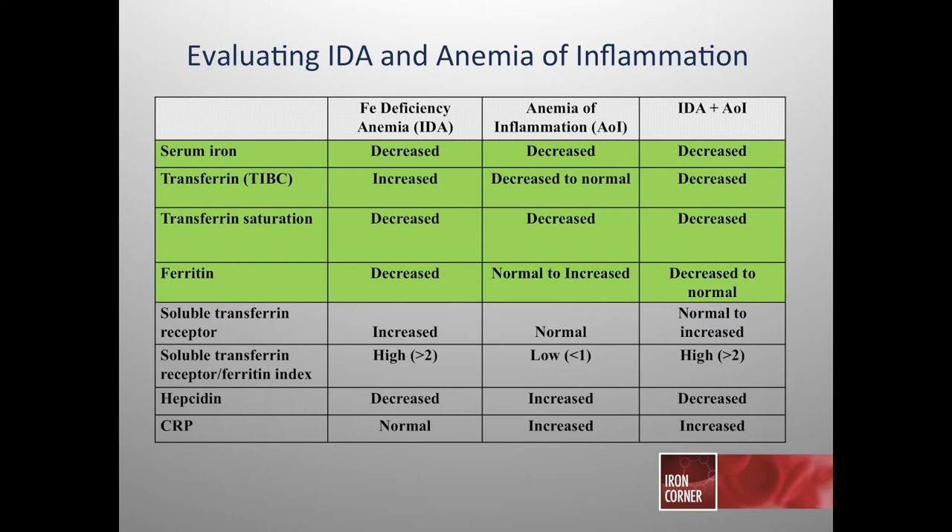There are additional emerging laboratory studies starting to be utilized more often, including soluble transferrin receptors, the soluble transferrin receptor-ferritin index, hepcidin, CRP, reticulocyte hemoglobin levels, and the ability to evaluate hemoglobin and iron within a reticulocyte. These represent new ways to continue evolving our process of evaluating iron deficiency anemia.